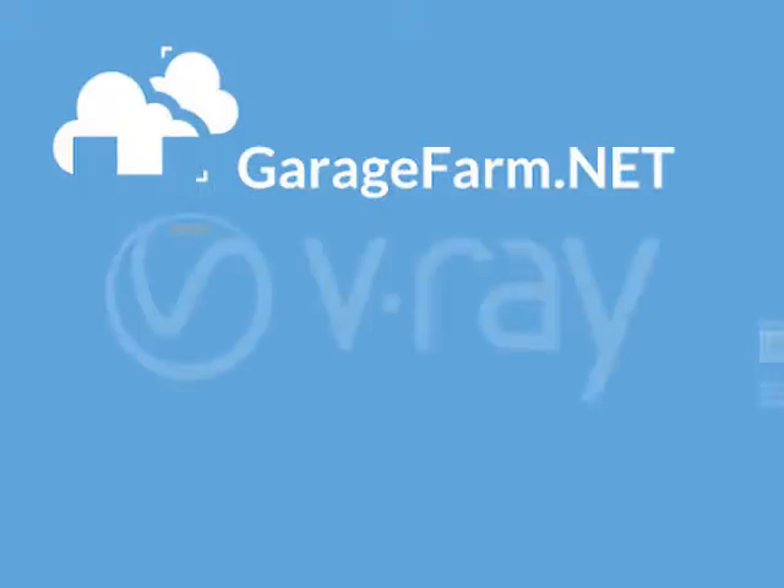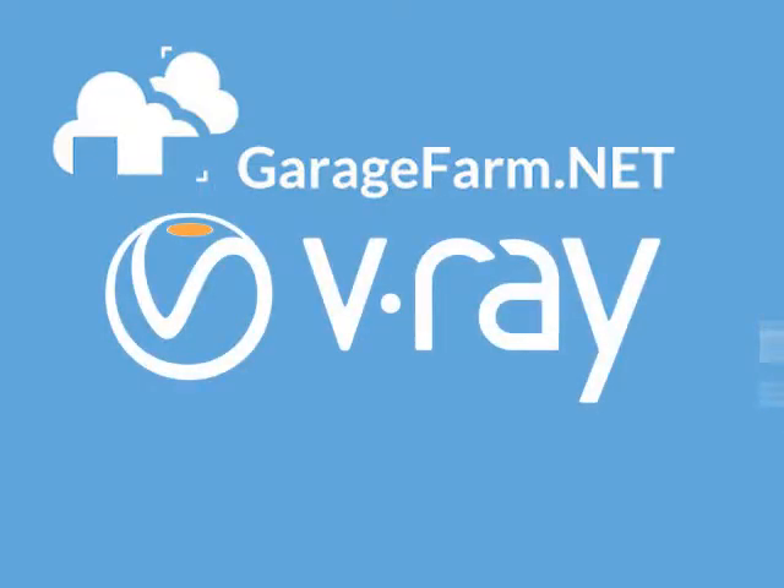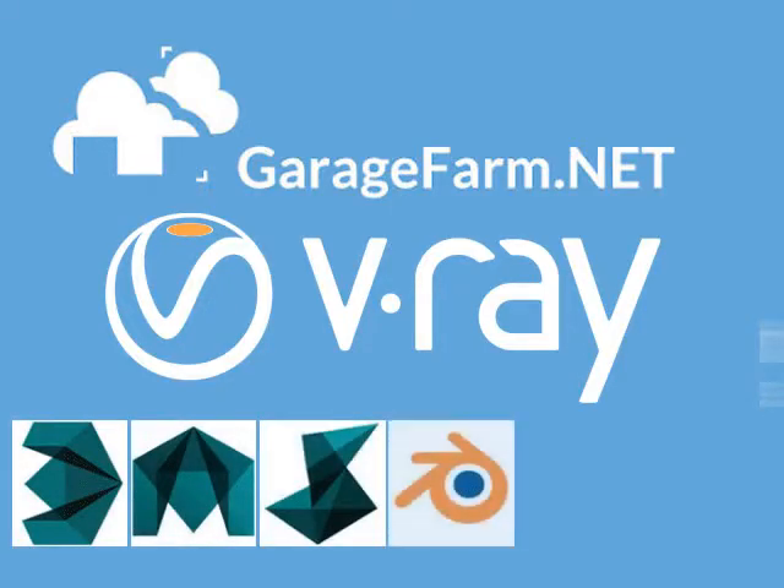GarageFarm.net combines all the traditional render farm components such as hardware management and network setup with the new cloud technology. It enables any V-Ray user to integrate their software of choice with their backend all through the cloud, without any time-consuming or complex setups.